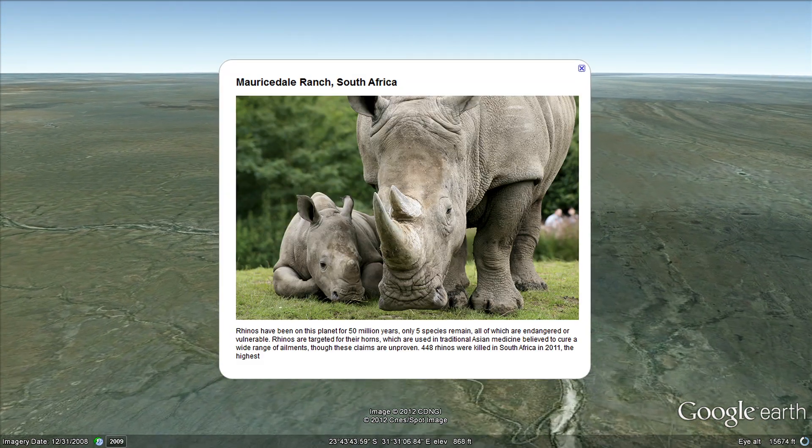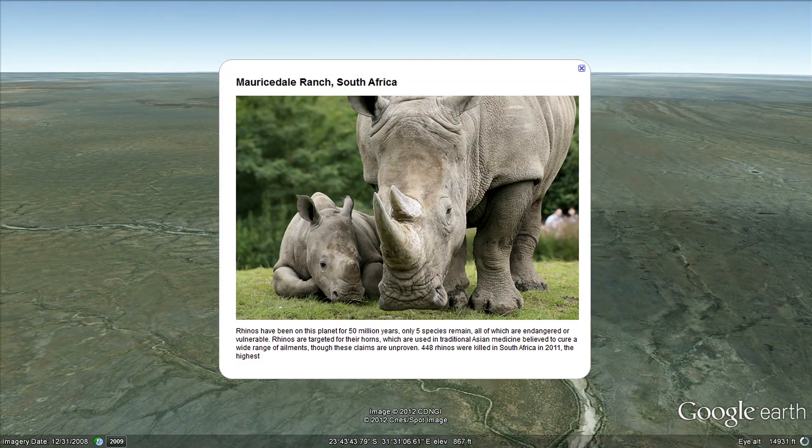Here is a picture of a rhino from Morrisdale Ranch, South Africa. Rhinos have been on this planet for 50 million years, and of the five species that remain, all are endangered or vulnerable.